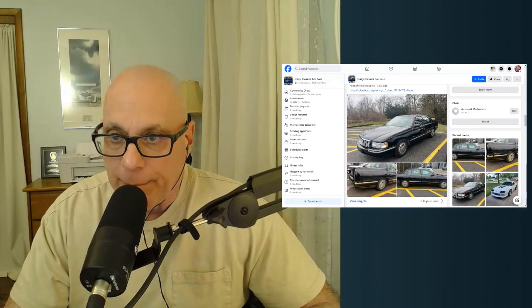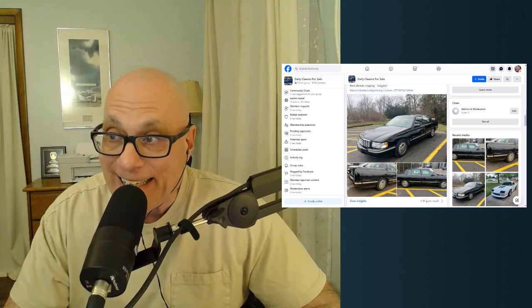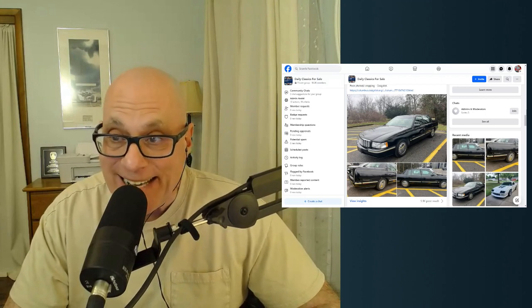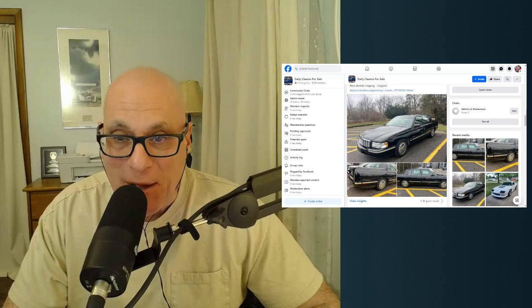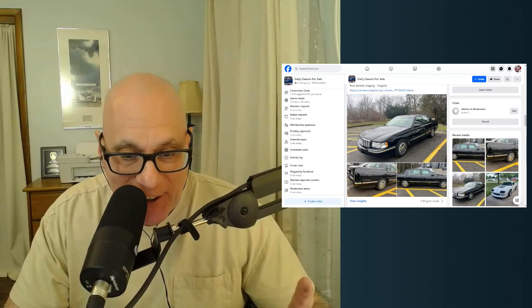Welcome back to another Daily Classics Top Pick based on originality, condition, and price. Today's feature car is a 1999 Cadillac DeVille D'Elegance. You're going to love this car. My name is Rob Lofarese, you're watching the Daily Classics channel. Let's go check this car out.